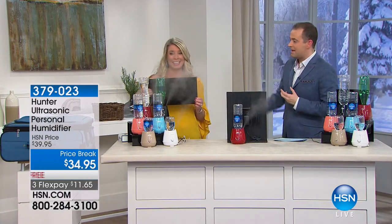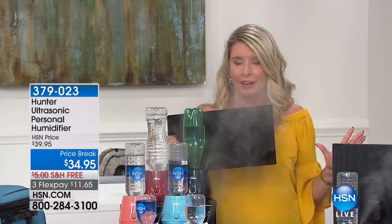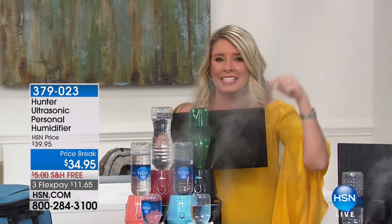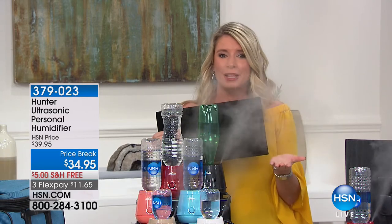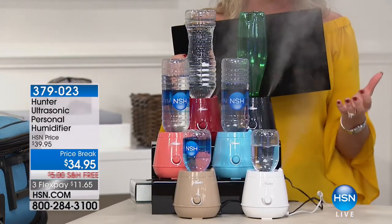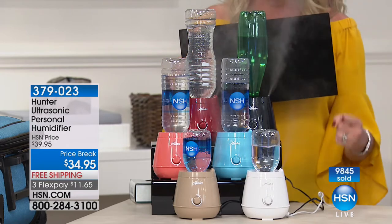Look at all of the moisture coming out. So long are the days of those big bulky humidifiers — you don't have to worry about that anymore. You can get the same type of moisture right here in something that fits in the palm of your hand. You need a water bottle and a plug. That's it. You can travel with this.